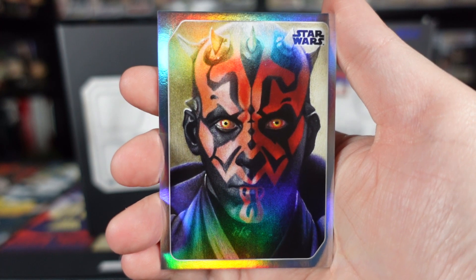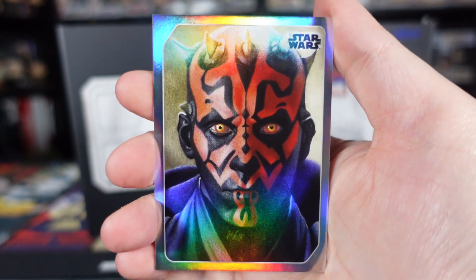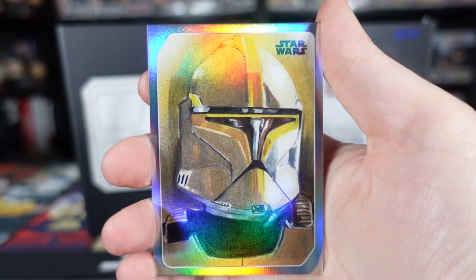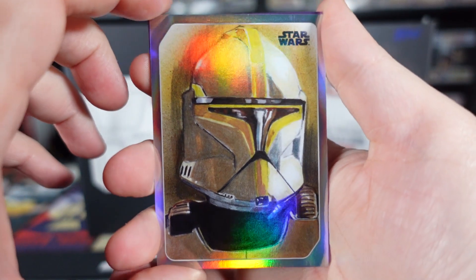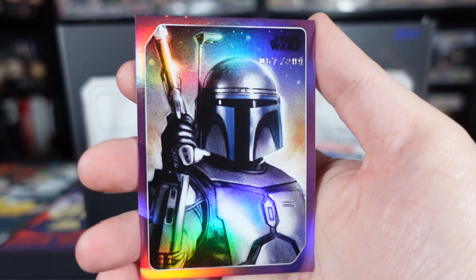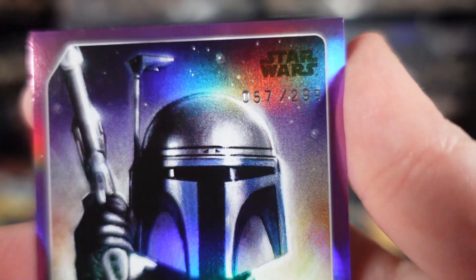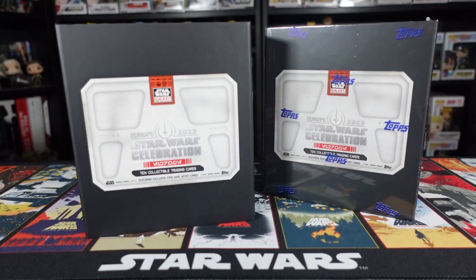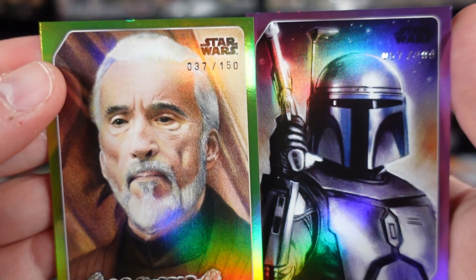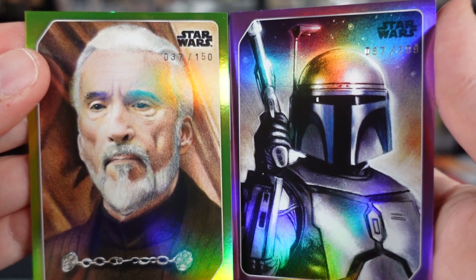Imagine if you got the red Maul - that would be absolutely awesome. I'm pretty sure the reds are out of five, and it would be absolutely amazing to get a red parallel Maul. So our first parallel: it is a yellow parallel of Count Dooku. The yellow parallels are out of 150, and we have number 37. That is pretty cool. And our second parallel - it is a purple parallel of Jango Fett. The purple parallels are out of 299, and we have number 57. So we got yellow Dooku number 37 out of 150, and purple parallel Jango Fett number 57 out of 299. Let's see what we get in the second box.